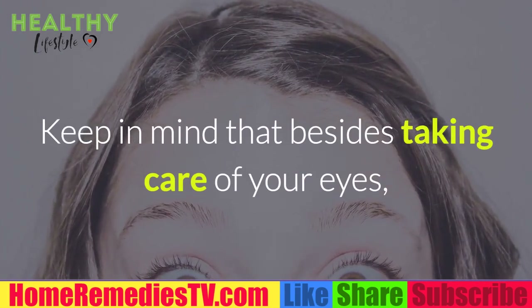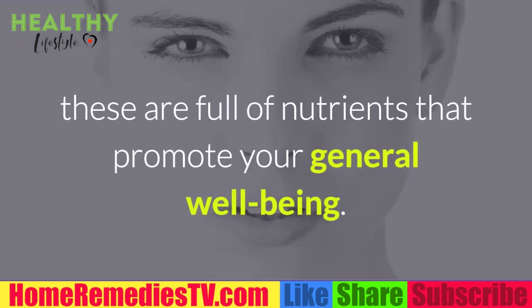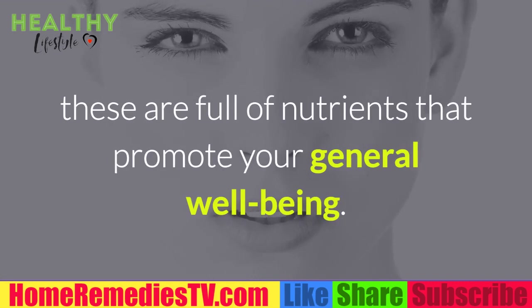Keep in mind that besides taking care of your eyes, these foods are full of nutrients that promote your general well-being.